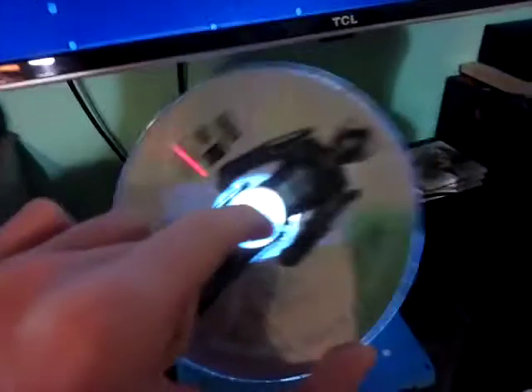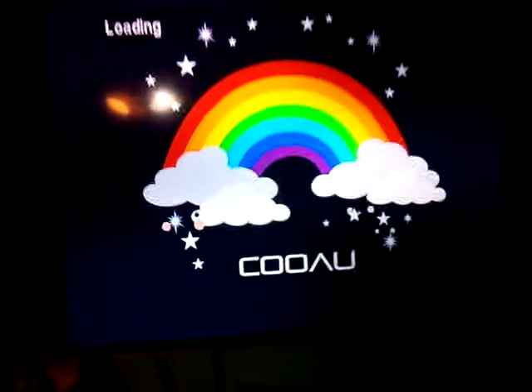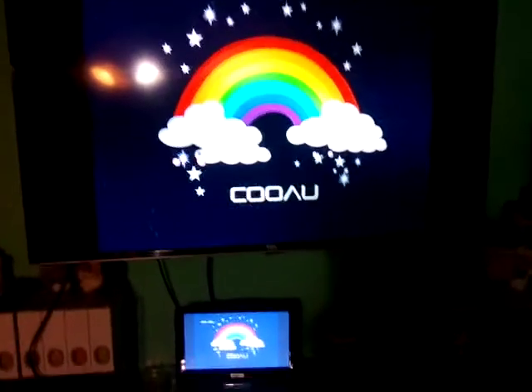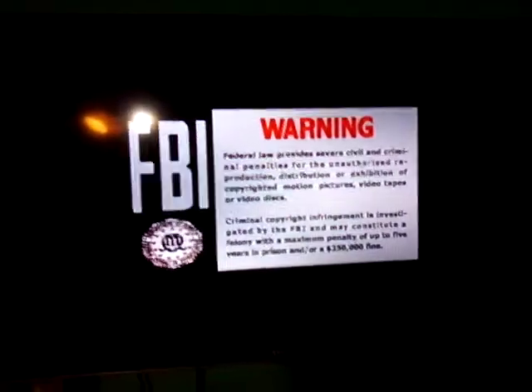Next DVD I'm going to be using is Rise of Cybermen Age of Steel, which does have a BBC entertainment logo and it's already a TV-PG show. Doctor Who will always be the number one. Let's get things started. By the way I set it to letterbox on a 4x3 standard definition, let's get it to the letterbox position.